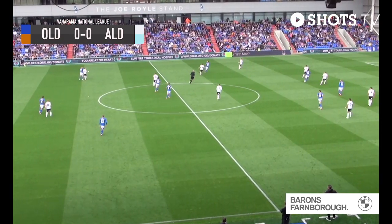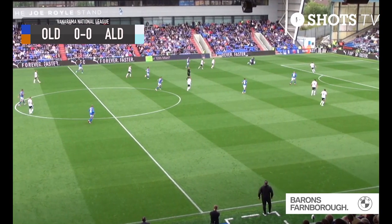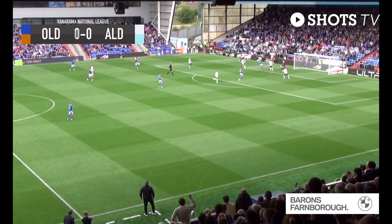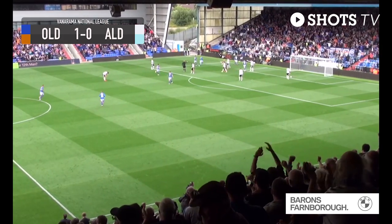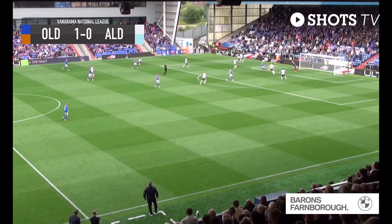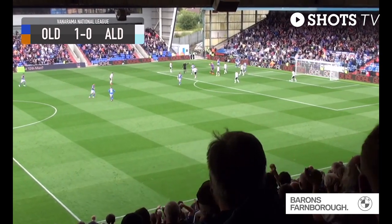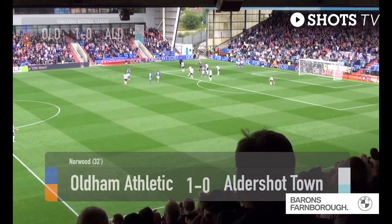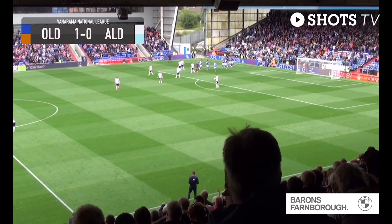The ball lifts up towards Nuttall — Haji Minoga gets contact and goes down awkwardly. No foul given. Nuttall squares it and it's a tap-in for James Norwood. The Shots are not happy; they thought there was a foul on Minoga, but the referee has given the goal. Norwood, at his fourth attempt in the 33rd minute, puts Oldham ahead. Oldham Athletic one, Aldershot nil.